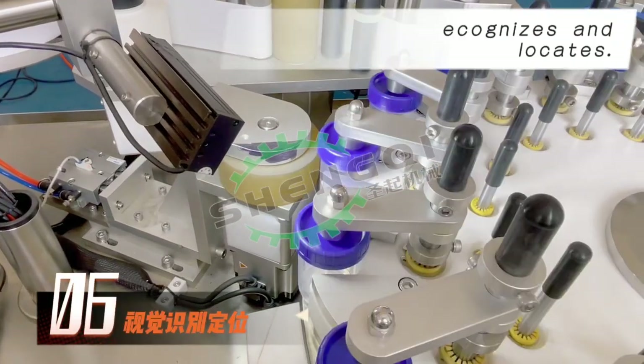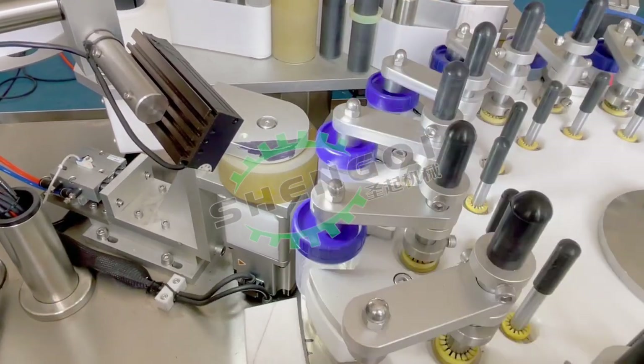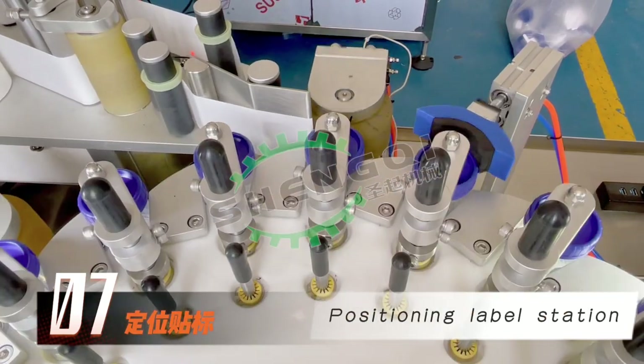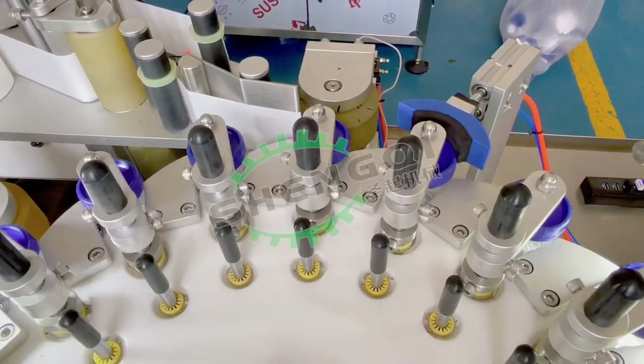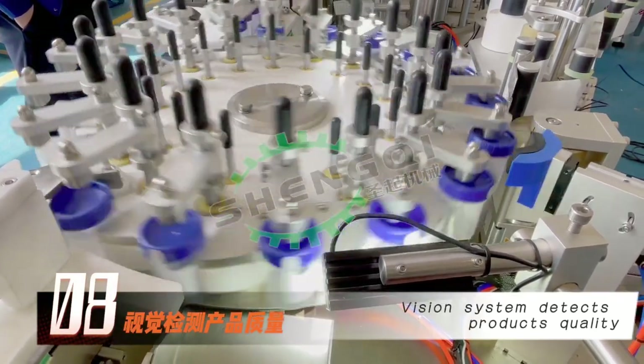The visual system recognizes and locates. Positioning label station. Vision system recognizes and locates, and detects the product's quality.